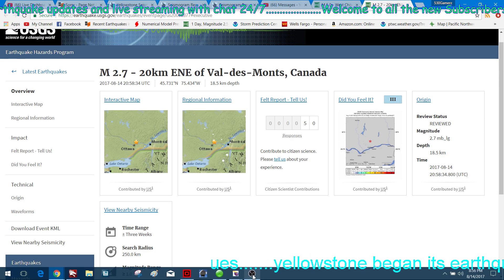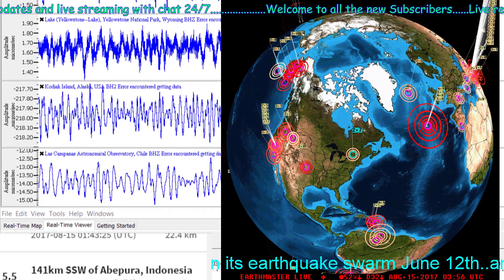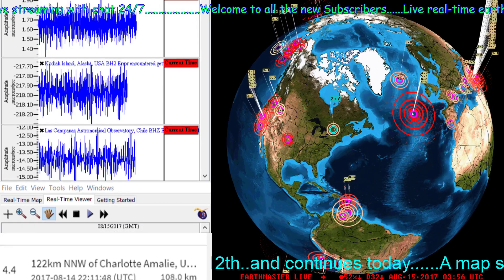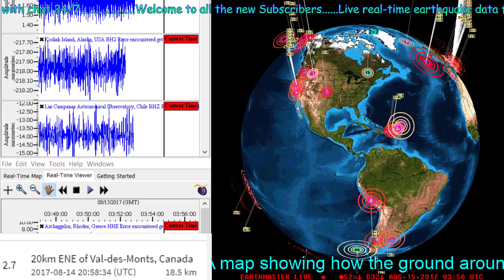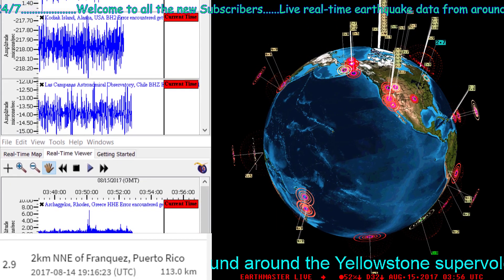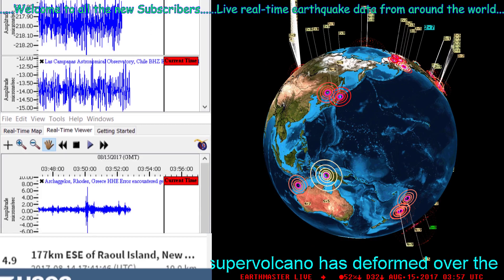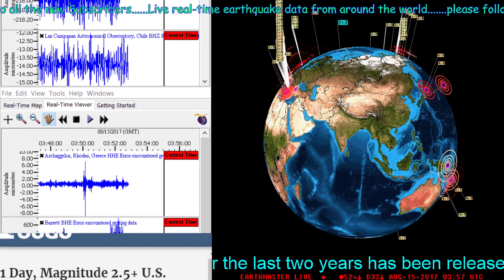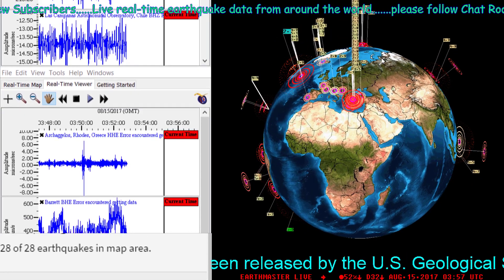All right guys, I'm going to end this earthquake update video. I will continue with the live stream — if you haven't checked it out, please come by and say hi. I am looking for possibly one more moderator to help out with the channel, so if you're interested, send me a private message. Have a good night out there and make sure you come check out the live stream.